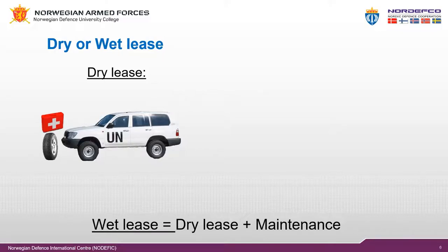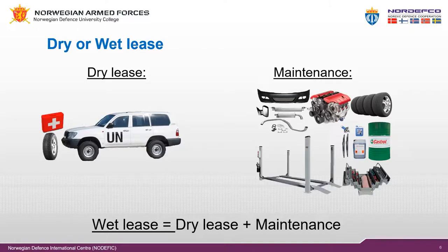Wet lease arrangement: a reimbursement system whereby the troop or police contributor provides equipment to the mission and assumes responsibility for maintenance. The troop or police contributor is entitled to reimbursement for providing the equipment and the reimbursement for maintenance. Wet lease is dry lease plus maintenance. The maintenance reimbursement rate includes the maintenance tools and spare parts required to keep major equipment items operational to the specific standard listed in the COE manual.